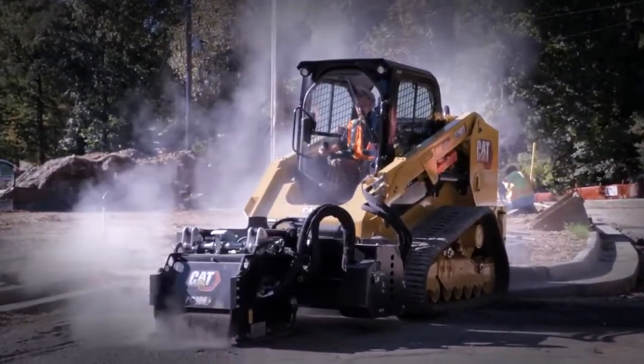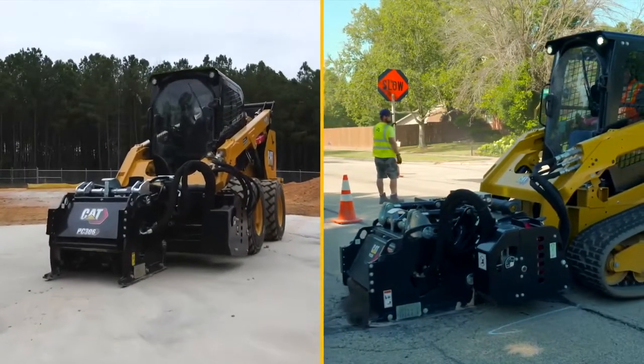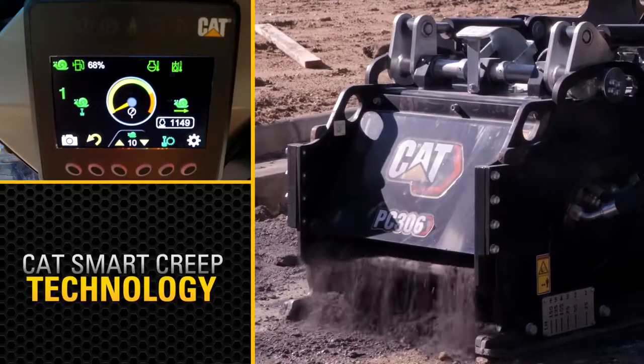Cat Smart Creep Technology for Cat Skid Steer and Compact Track Loaders. It's a unique use of sensors and software that balances attachment load and machine speed to maximize productivity.